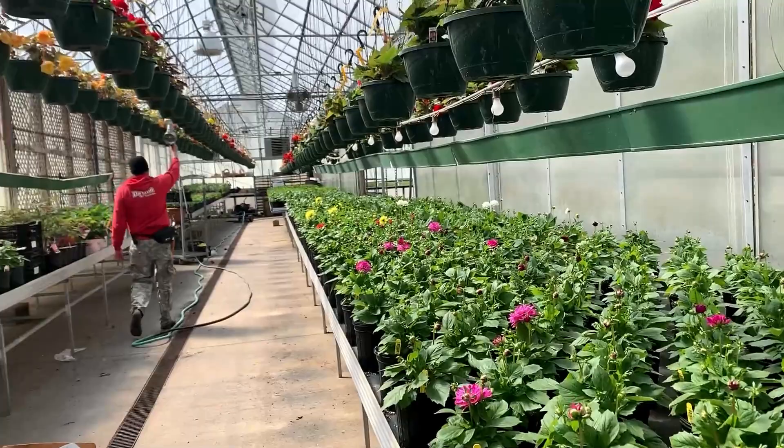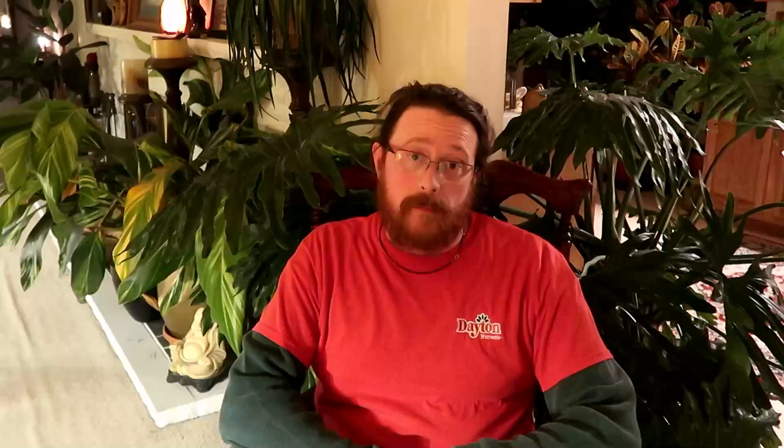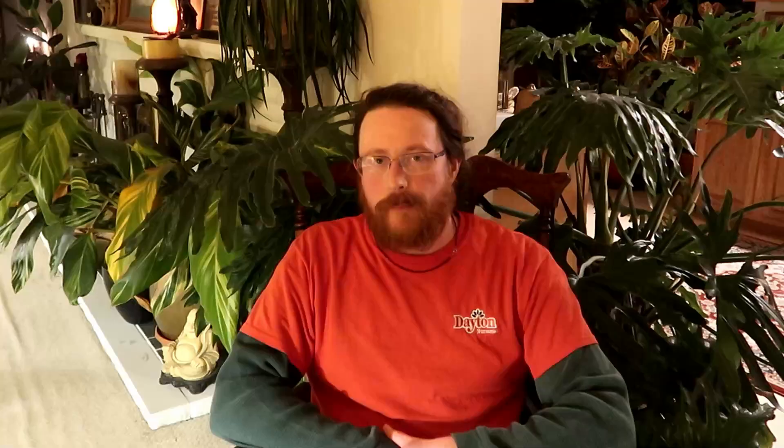We grow under controlled environmental conditions. We control those conditions to make an ideal environment to grow plants in. This ideal environment for the plants is also very ideal for some insect and disease pathogens to go rampant through the greenhouse if left unchecked.